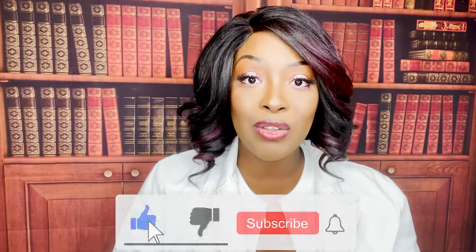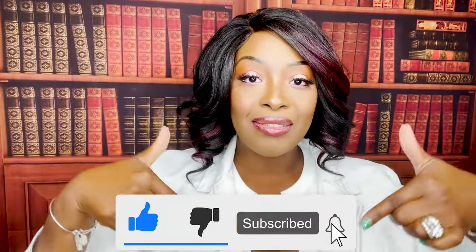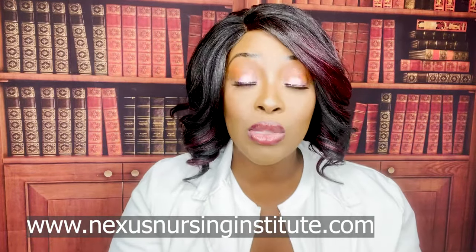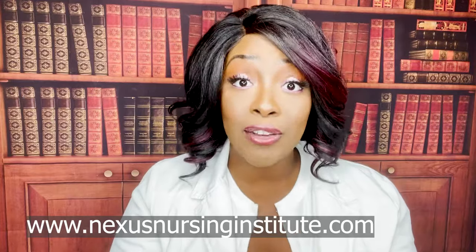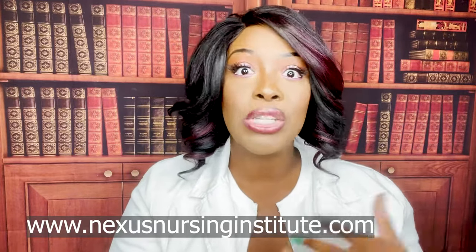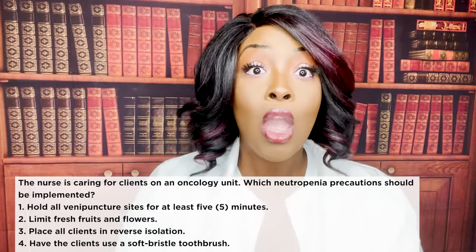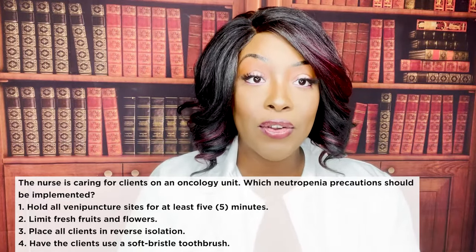If you haven't done so already, please don't forget to like and subscribe. Don't forget about all of my resources available on my website nexusnursinginstitute.com. If you want to cover more NCLEX, HESI, ATI nursing topics, check me out on my other platforms such as TikTok, Instagram, Facebook, and don't forget to check out my podcast Nexus Nursing. Without any further ado, let's get started.